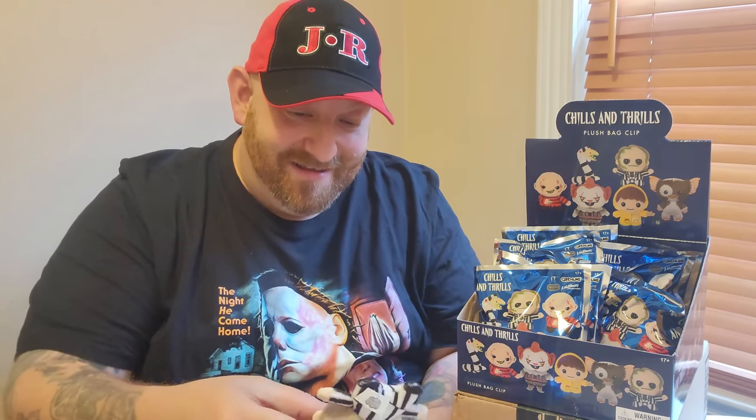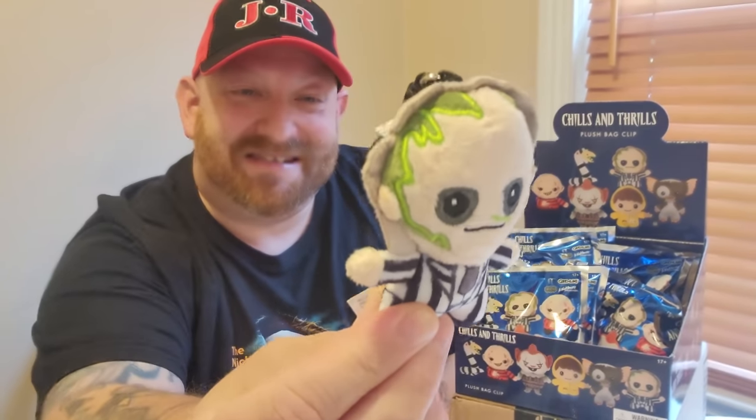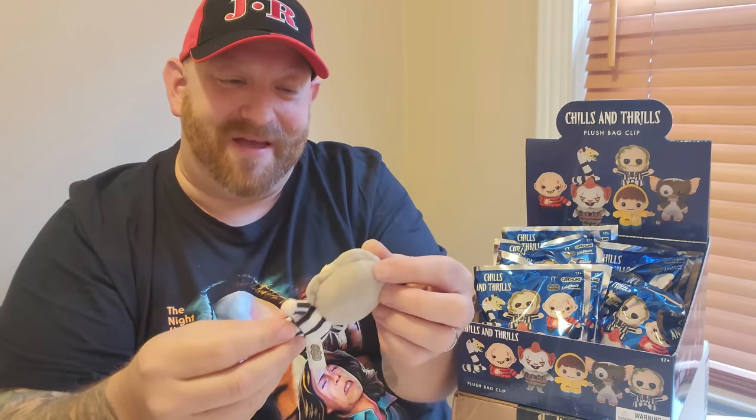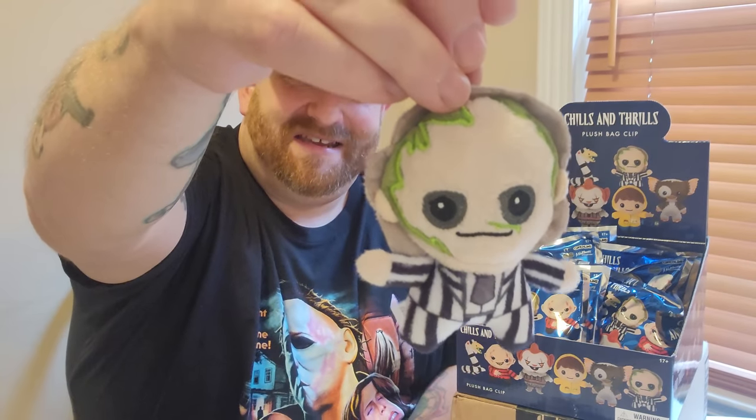Opening the first package — it's Beetlejuice! The very first one we got is Beetlejuice. Look at that, he's in his striped outfit. He's actually a little bit bigger than I thought. That's what the back looks like, and we've got the plastic clip here — on the other ones they were metal, but these are plastic.